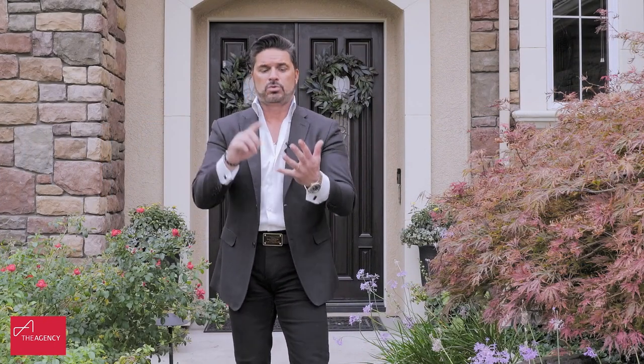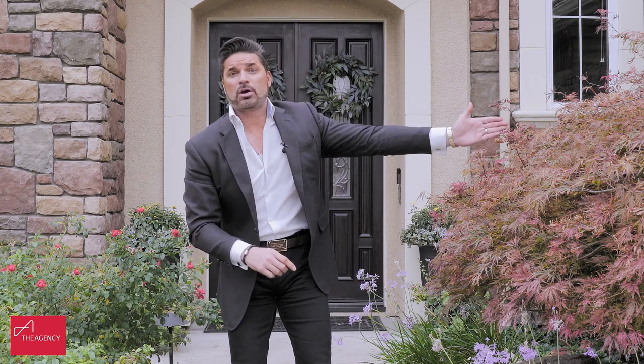Great schools, award-winning schools, stores, shopping, outlets. This has a three-car garage. I'm so excited to show you this home. Come on in.